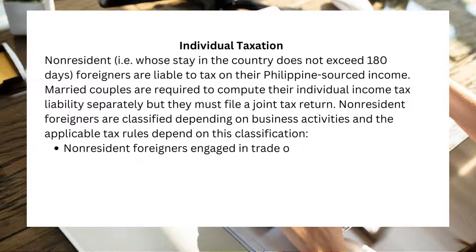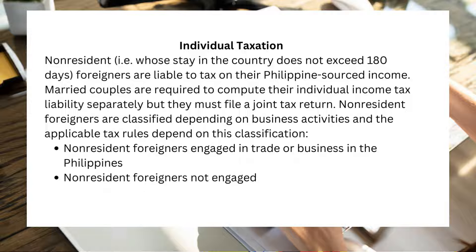The two categories are: non-resident foreigners engaged in trade or business in the Philippines, and non-resident foreigners not engaged in trade or business in the country.